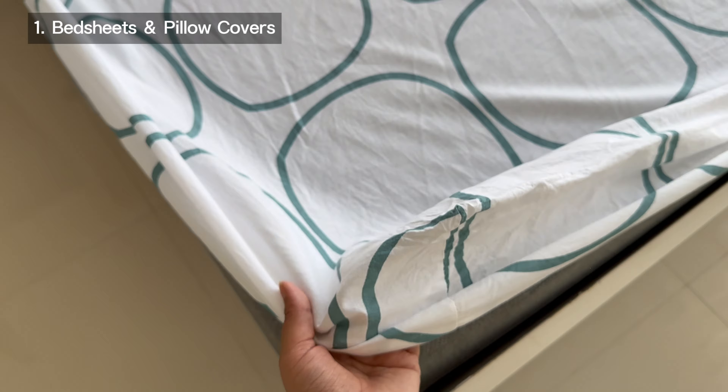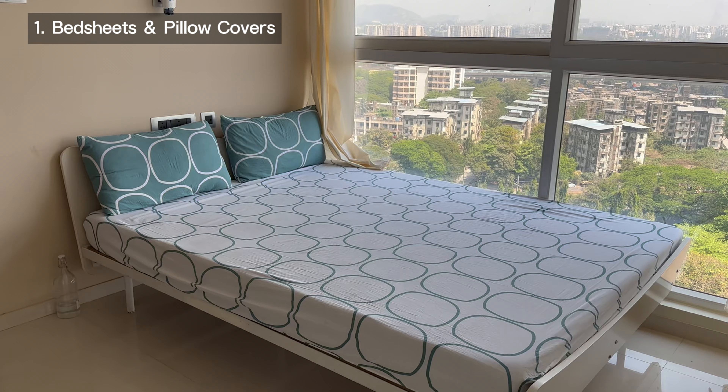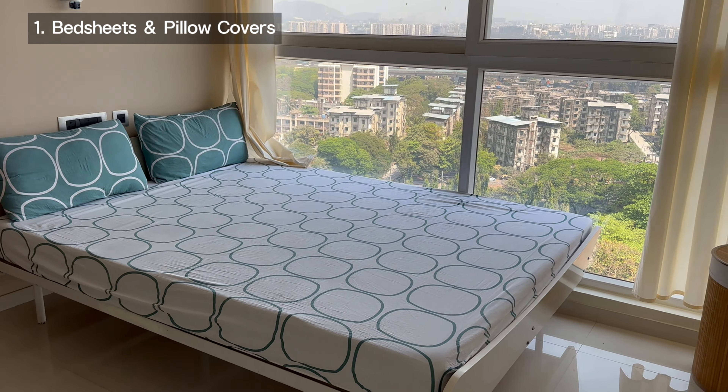Starting with a very basic and much-needed thing — bedsheets and pillow covers. It is what you're seeing in the background. This bedsheet has changed my life because it is a fitted bedsheet, which means it's elastic in four corners. Simple bedsheets take a lot of effort but this one takes literally three to four minutes and stays on your mattress. The quality is really good — I've washed it twice and it's held up. They have multiple color options and it costed me just 749 rupees.